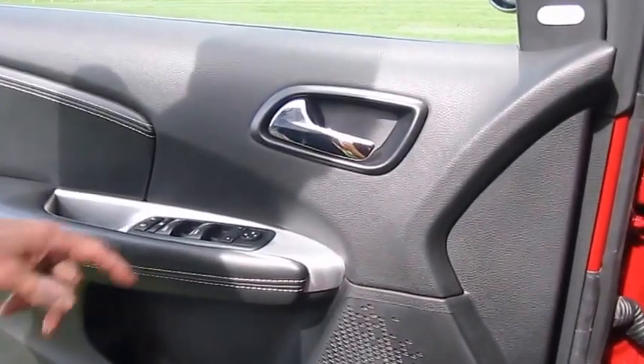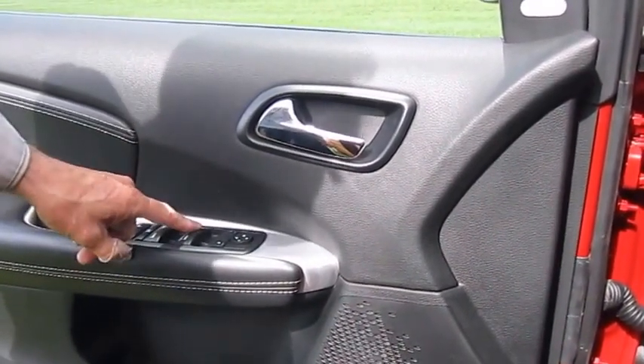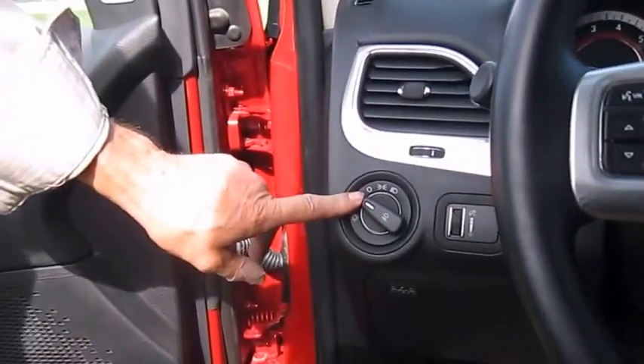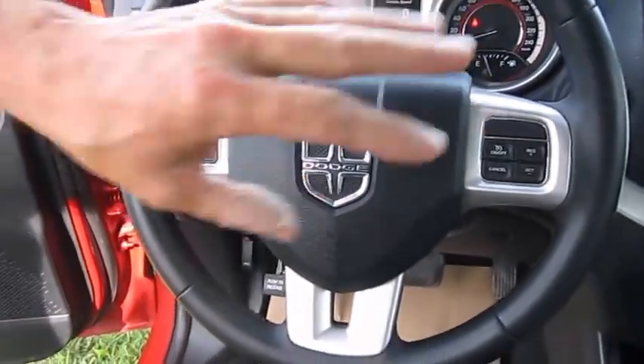This has power mirrors on it — you can adjust them right here on the door handle. It has auto one-touch up and down front power windows. It has automatic headlights. This particular unit has the audio controls on the back of the steering wheel to control the radio.